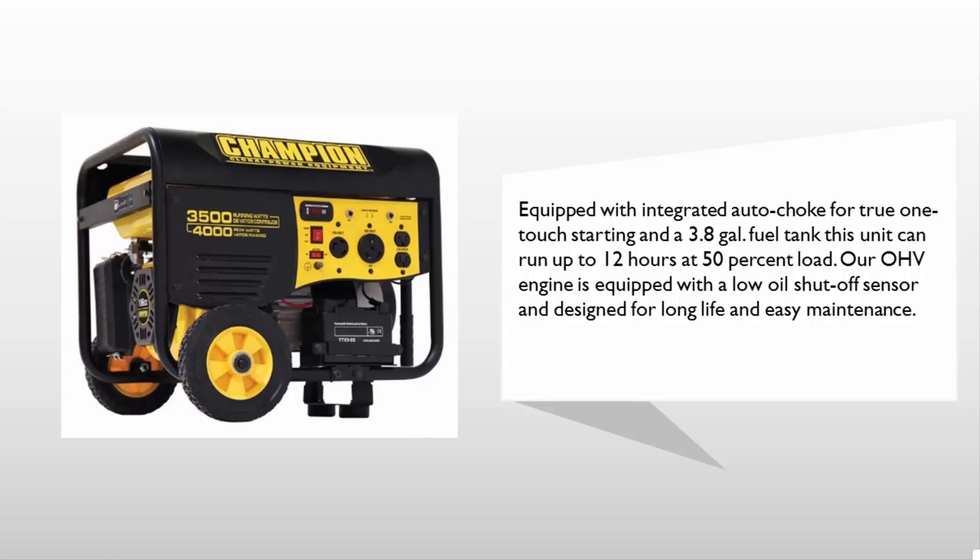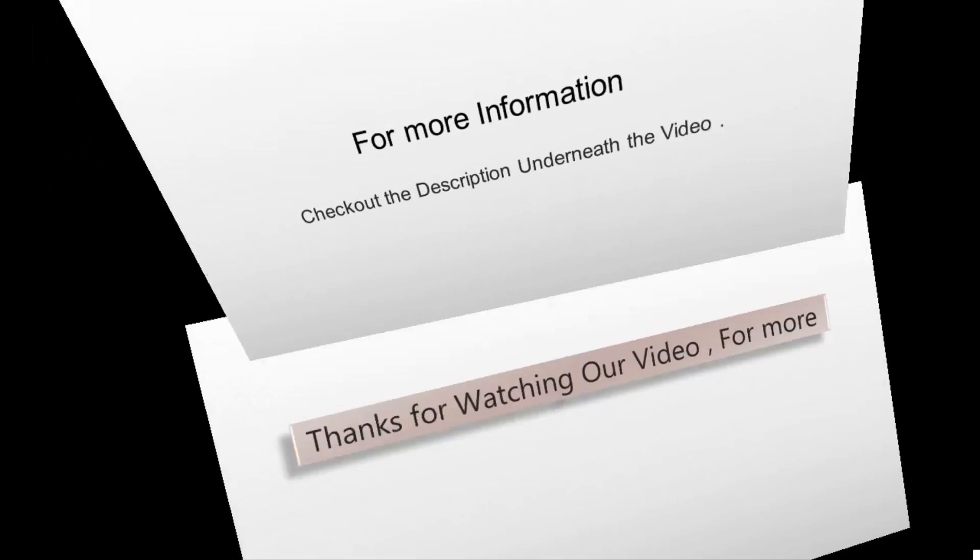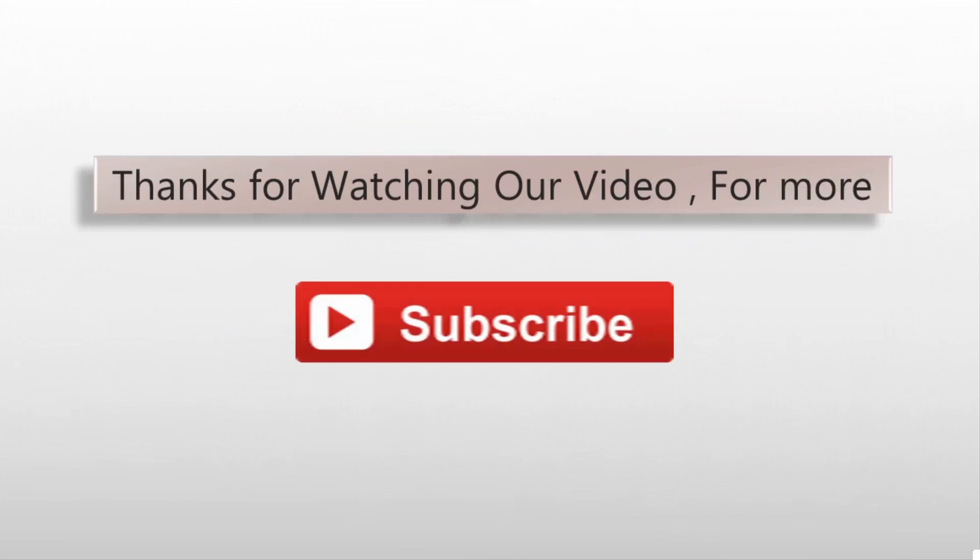The OHV engine is equipped with a low oil shutoff sensor and designed for long life and easy maintenance. For more information, check out the description underneath the video. Thanks for watching.